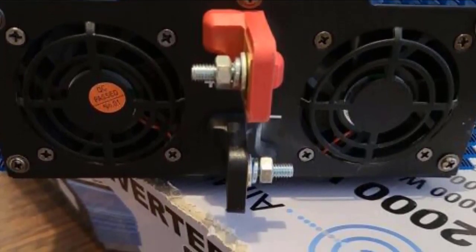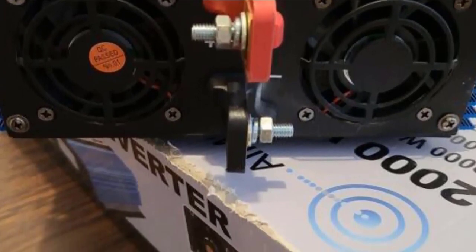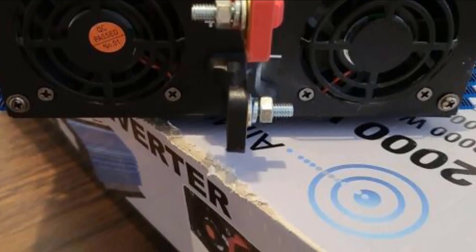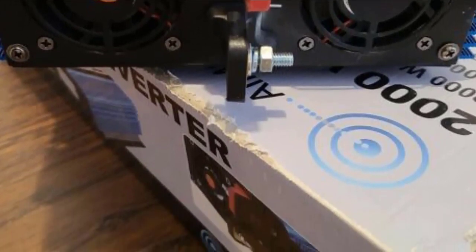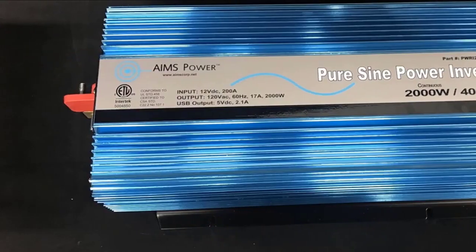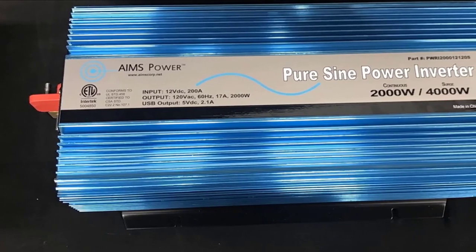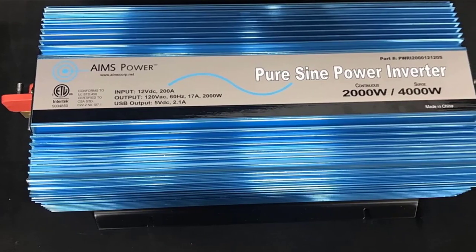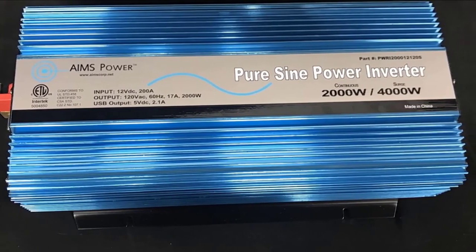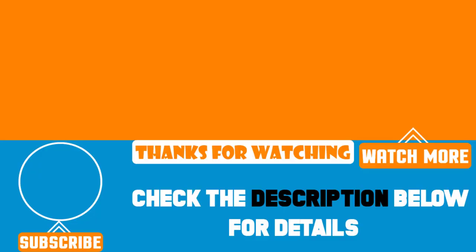This product is thoroughly tested and certified to the strict UL458 standard, which is a testament to its high quality. You can be confident in its high performance and safety, backed by a 2-year warranty, giving you an additional layer of security. That's all for today — we upload tech product review videos every single day, so don't forget to subscribe and hit the bell icon for upcoming video notifications.